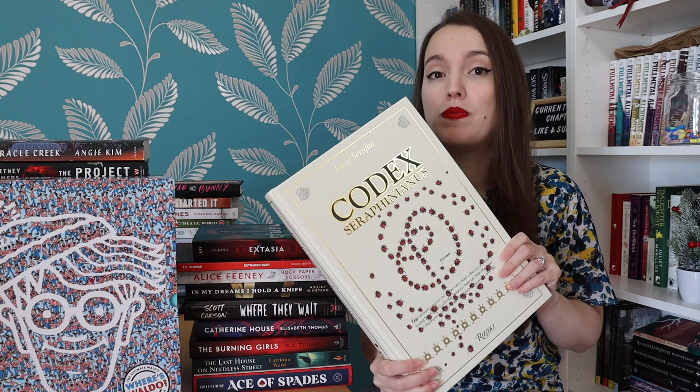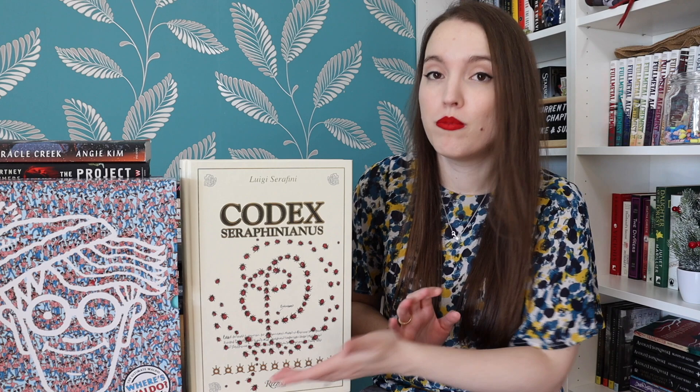I'm really happy with this gorgeous edition — it's so high quality, has a ribbon, and the paper is really thick. I got it with a really big discount because it's very expensive. There was a Boxing Day sale and I had another discount on top of that, so it was basically half price. This is the coolest book I own now, together with The Way of Kings leatherbound edition, but for completely different reasons.